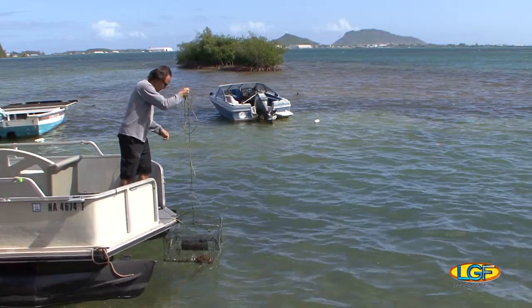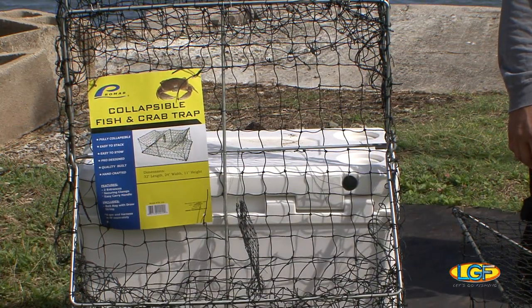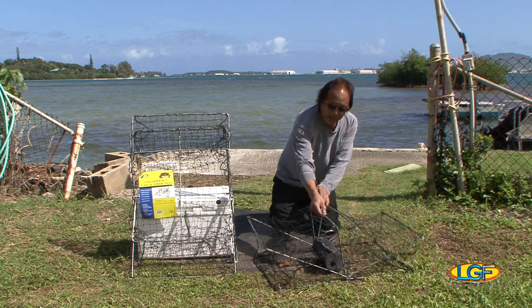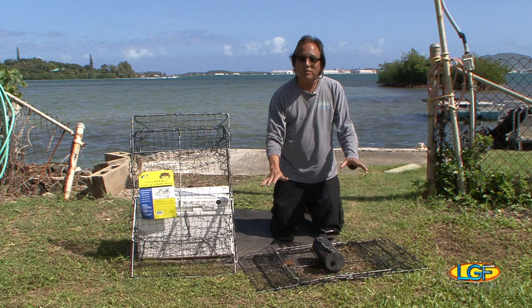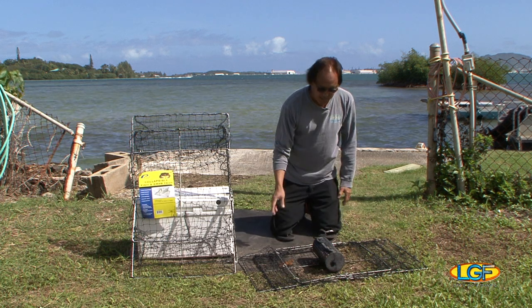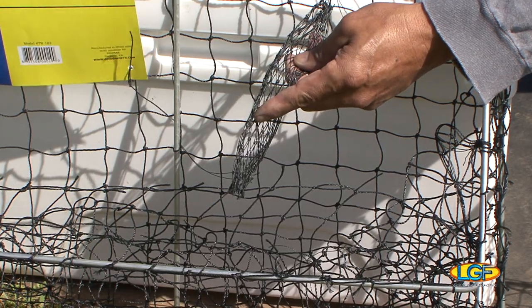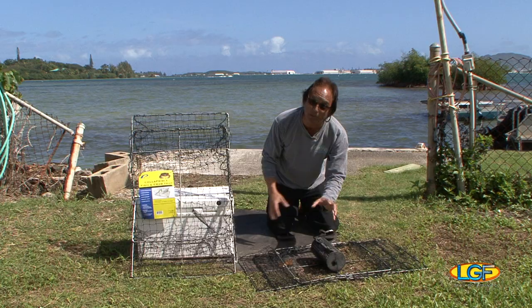If you like crabbing you need to know about these. Look at this — it's a collapsible mesh crab trap. They all fold down flat; you can pile a whole bunch of them one on top of the other in the boat. They even come with a little bag for you to put the crab bait in.